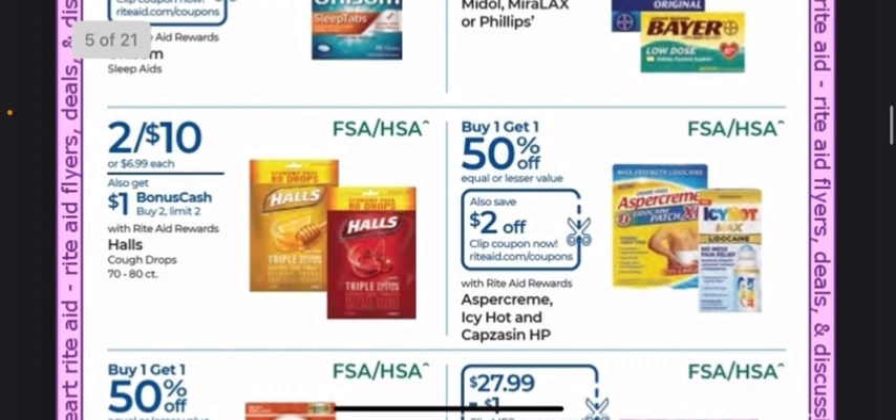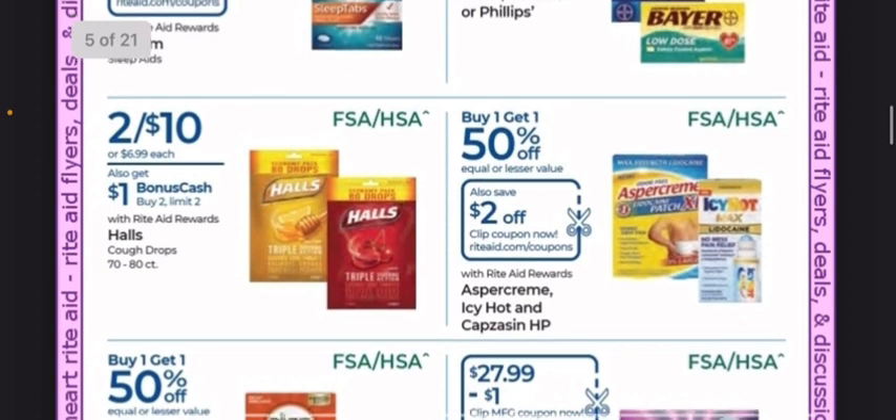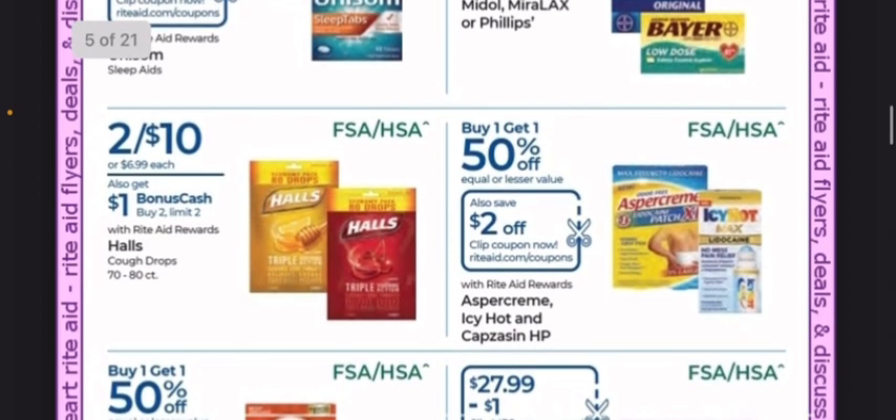I don't like doing this video with a stuffy nose, but I had to share what's going on next week so we're all tracking. Halls are 2 for $10, and you get a dollar back for buying two with a limit of two.